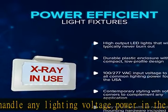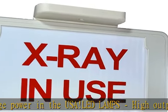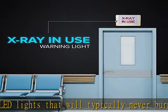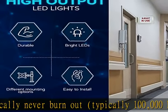Multiple mounting options: wall, ceiling, side, and flag, using the included mounting canopy for easy installation. Easy to install with all needed mounting hardware included.